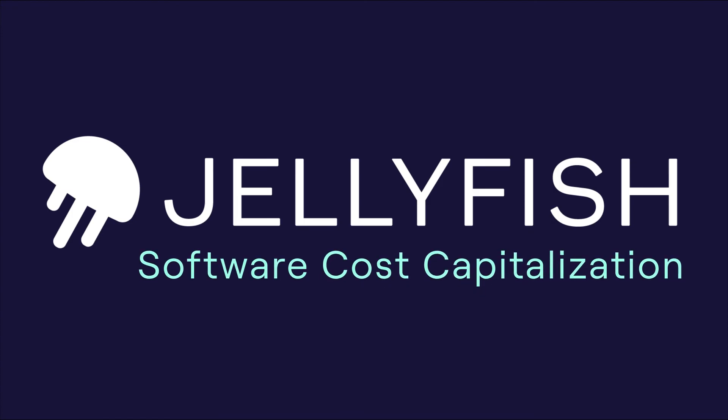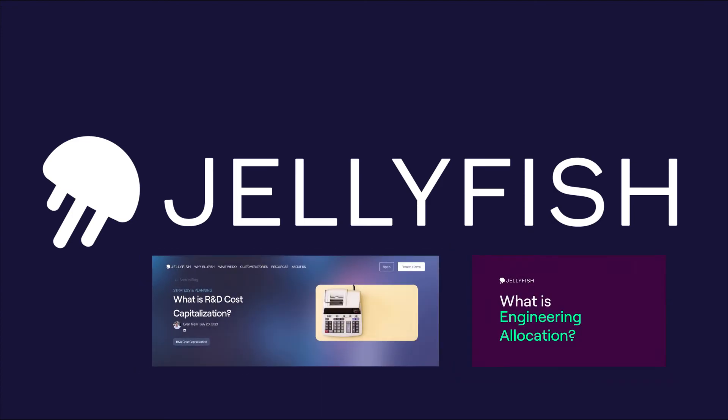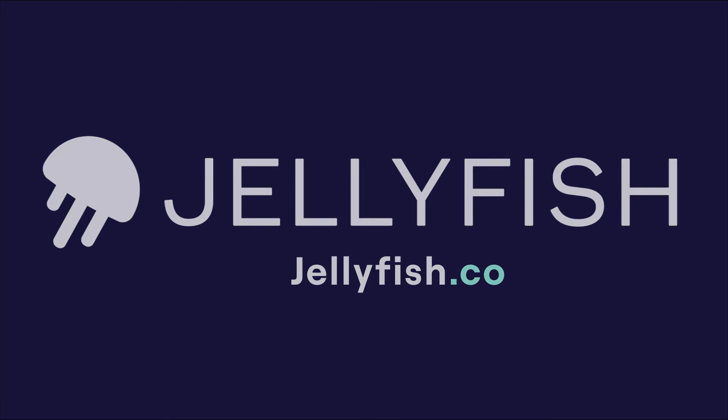Interested in learning more about Jellyfish cost capitalization? Check out our companion blog linked below. We also have a video explaining our core metric, allocation, in more detail. And be sure to visit Jellyfish.co.